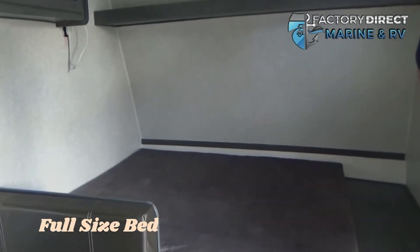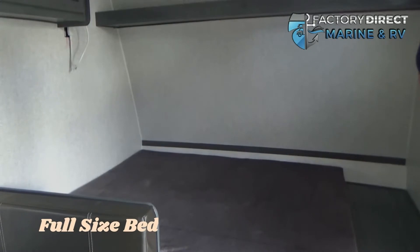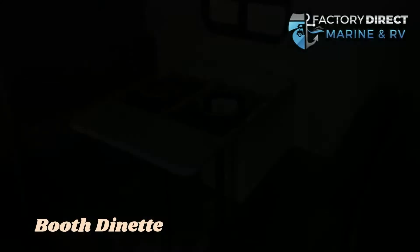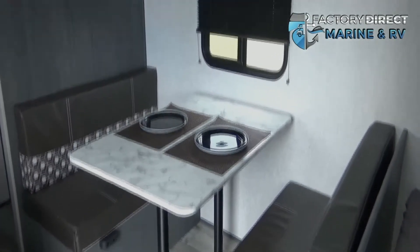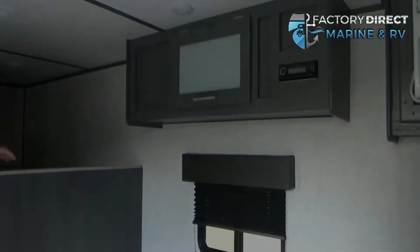Here we're going to have your teddy bear foam full-size mattress with storage underneath. Here we're going to have your dinette that folds down into a bed, and storage right above.